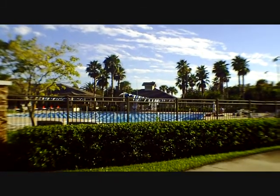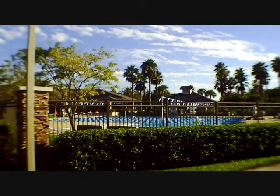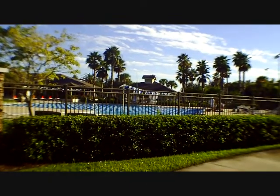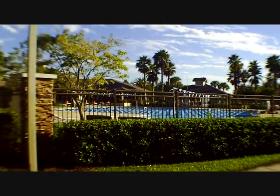Here we are at the Lakewood Ranch Athletic Center. This is open to the public, open to residents of Lakewood Ranch. It's not a private club.